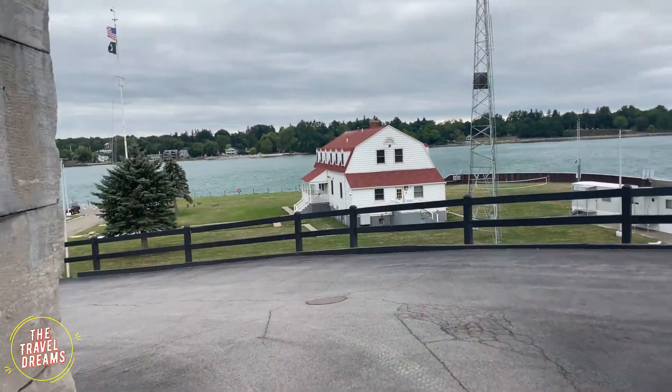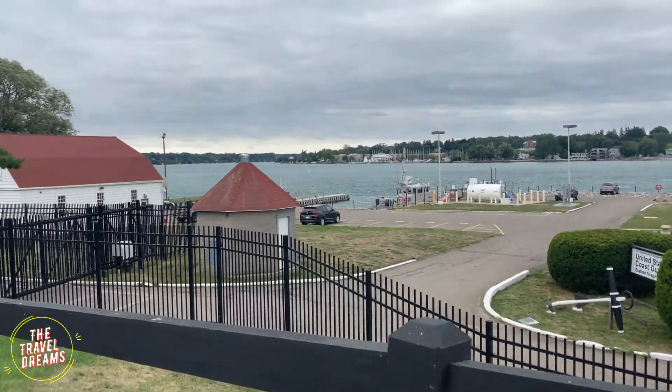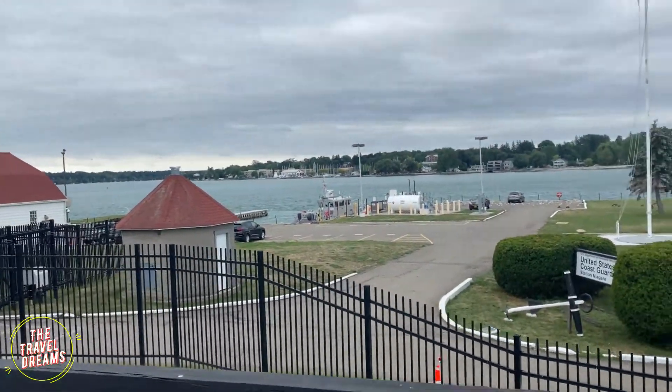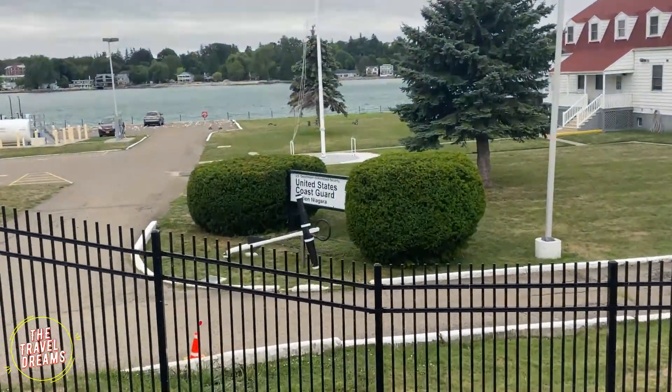Now we are leaving this place. This is the US Coast Guard base. This river has the USA on one side and Canada on the other.